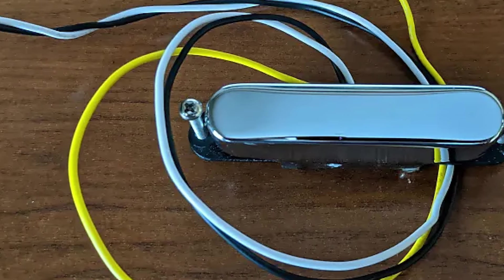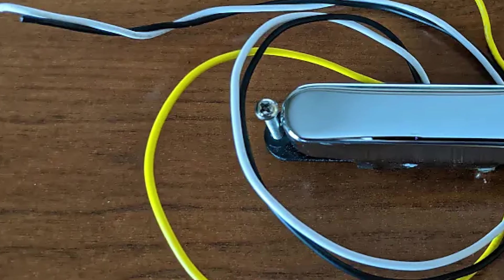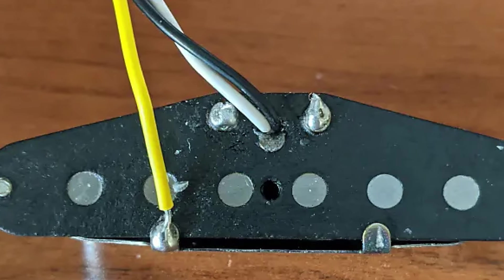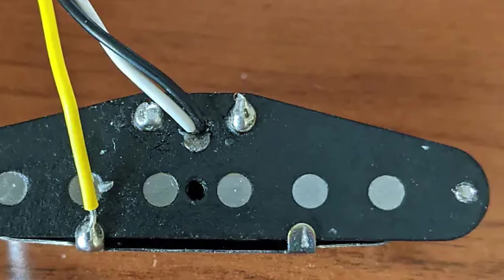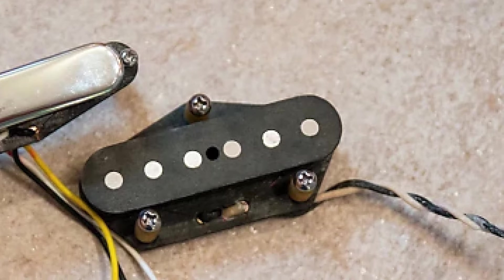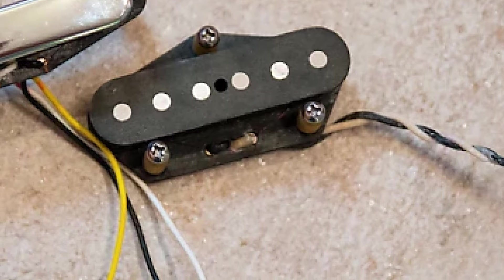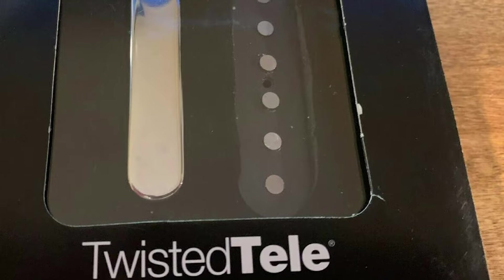Fender has turned up the heat slightly through a process of heavy overwinding, which highlights the unique Tele tones without compromising on gain. These single coils embody some of the qualities more regularly associated with humbuckers. The select-coated wire adds to the thick, characterful sound and provides plenty of midrange power for cutting through even the busiest mixes. The neck pickup is constructed with enamel-coated magnet wire, which increases the brightness of the Telecaster and adds a slightly glassy finish to the notes.